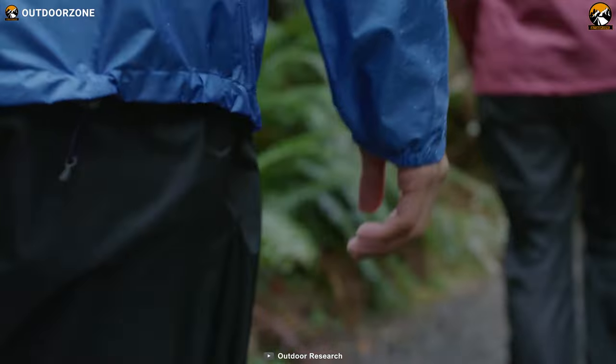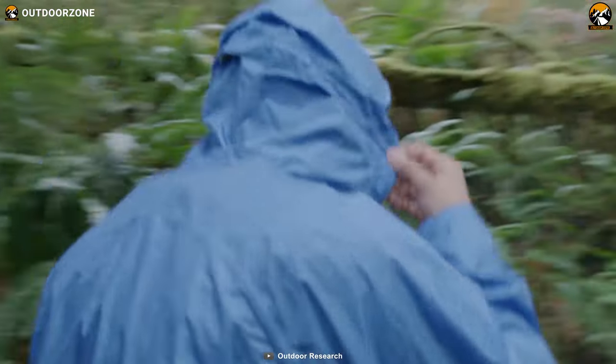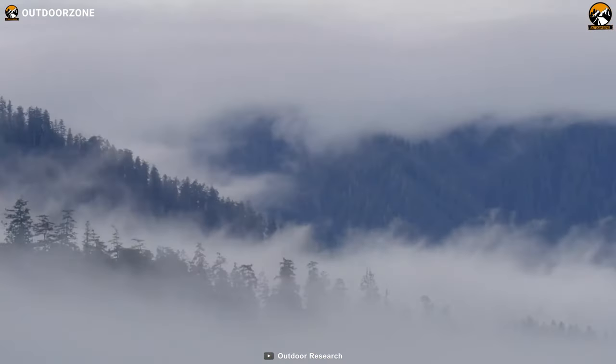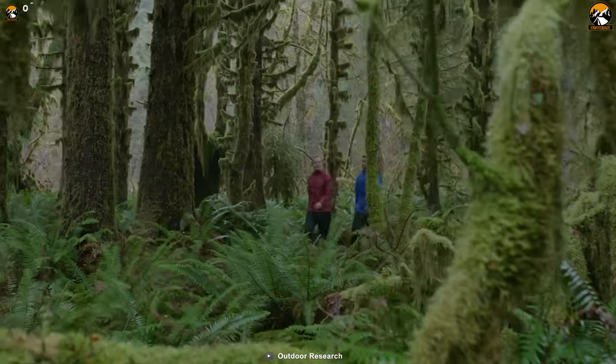With a durable build of Pertex Shield Diamond Fuse Technology, proper waterproofing, and being impressively lightweight, the Outdoor Research Helium becomes a perfect choice for your extreme adventures.